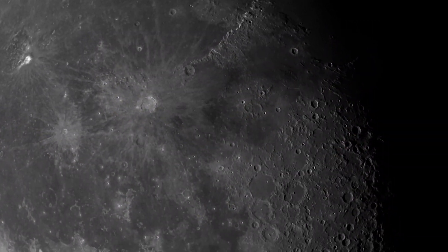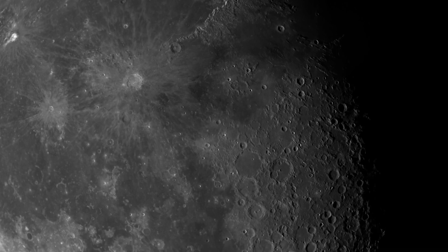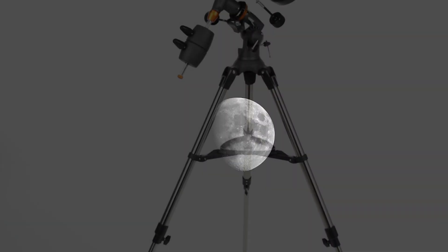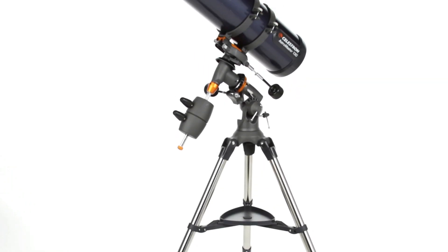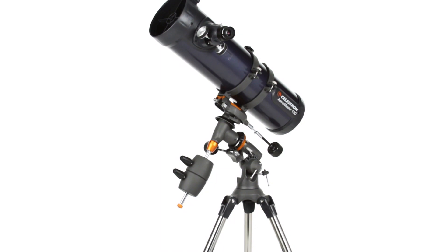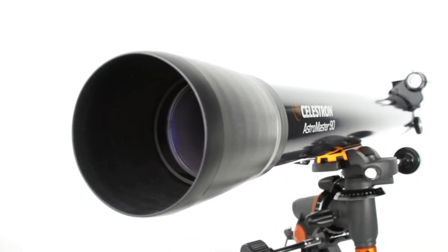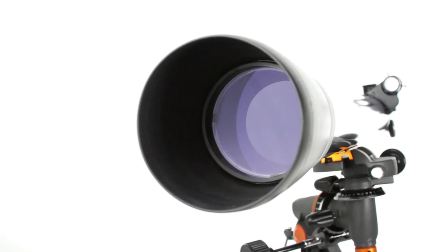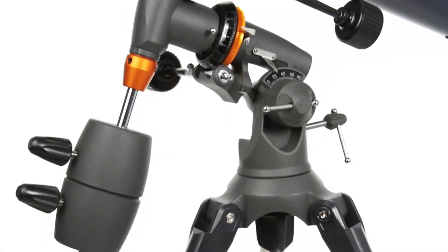Our telescope for astronomy beginners is equipped with two high-quality eyepieces that provide low- and high-power views of celestial objects at night and terrestrial objects during the day. Our refractor telescope is equipped with a large 70mm aperture objective lens that provides enhanced, brighter views compared to the 50mm model while adding very little additional weight.